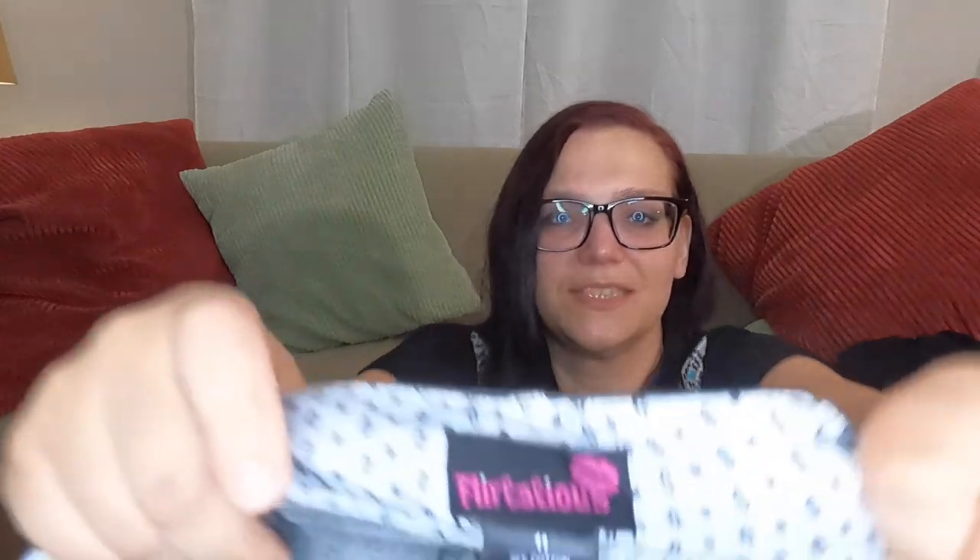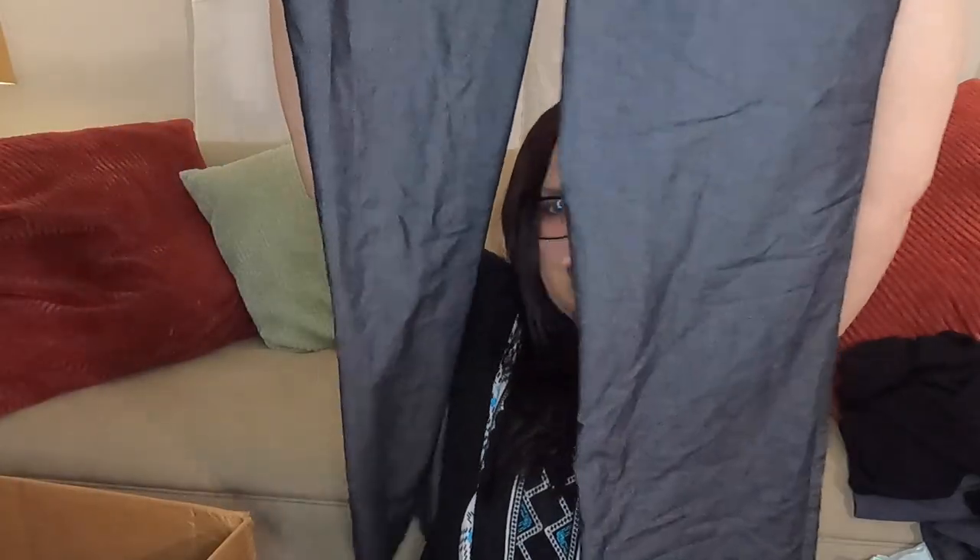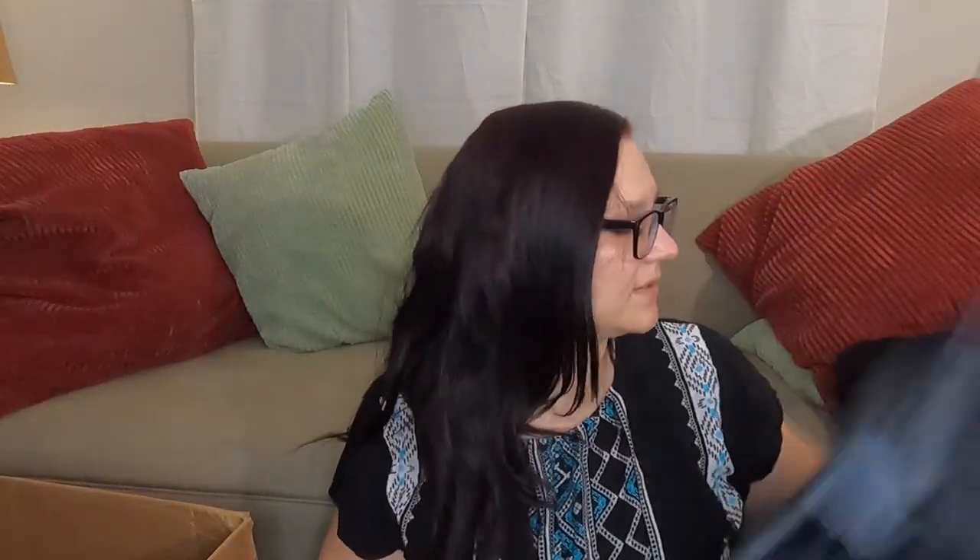We got a pair of dress pants over here for my not-so-exciting pile — Flirtatious, size 11, gray dress pants that I am going to donate. And then another blazer by H&M Divided — not listing that. We've done that before with free inventory and had no luck.